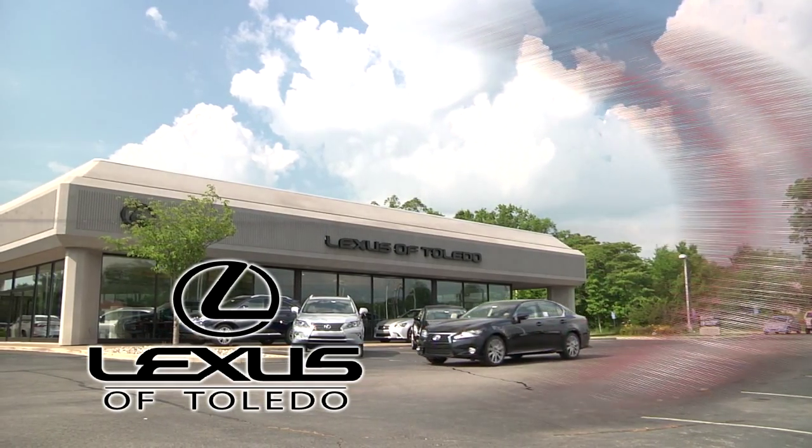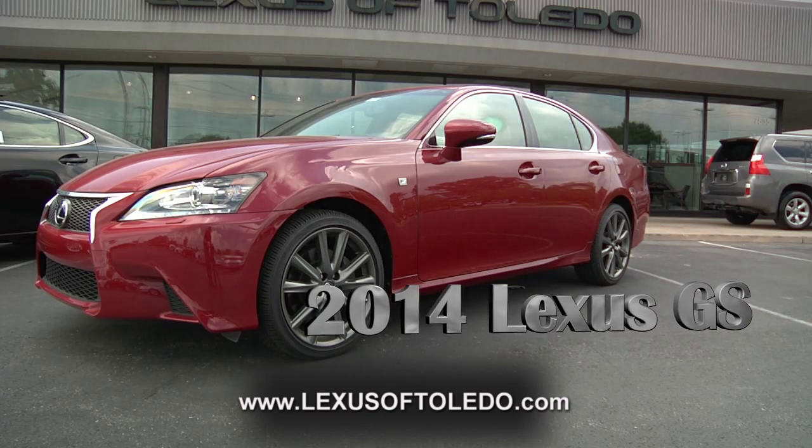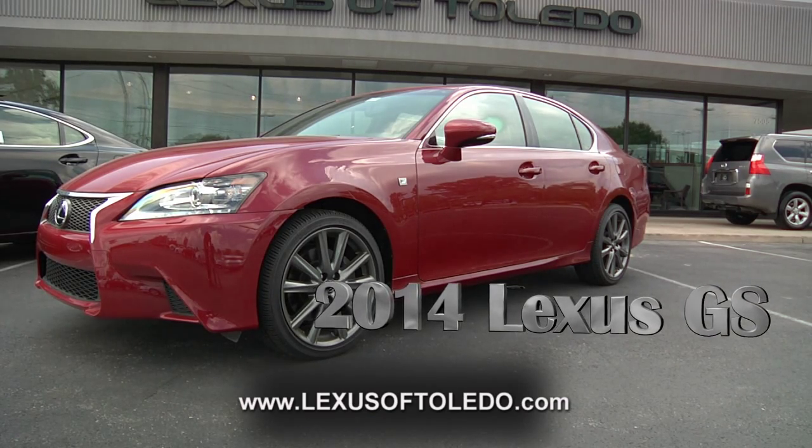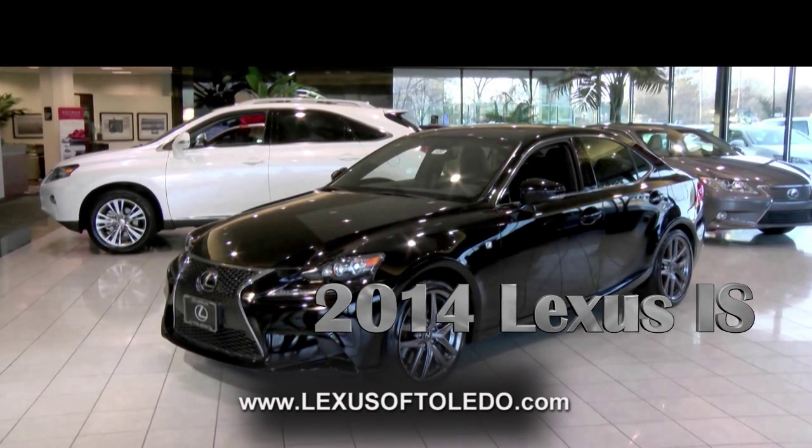Lexus of Toledo invites you to explore the unsurpassed luxury and style of our vehicles, like the stunning 2014 Lexus GS, or a beautiful new 2014 Lexus RX, or drive away in a new exciting 2014 Lexus IS.